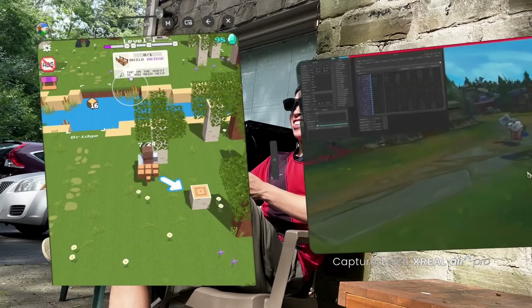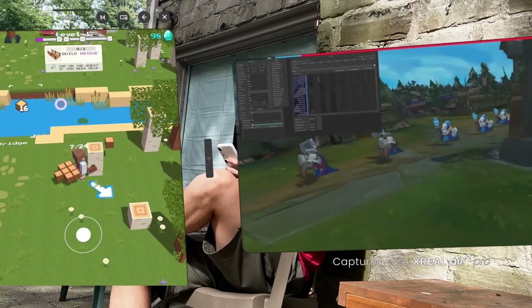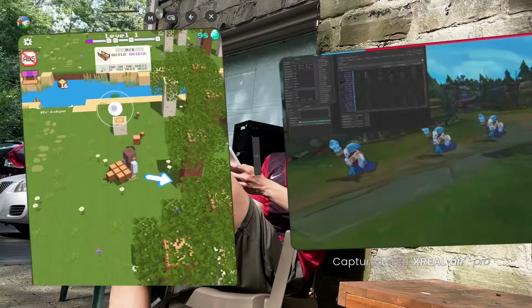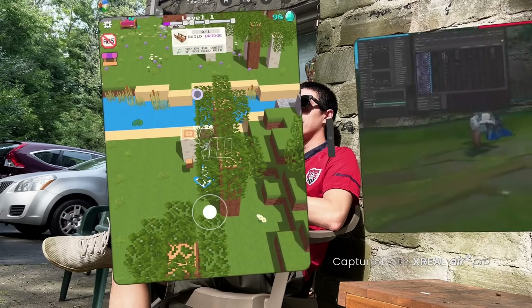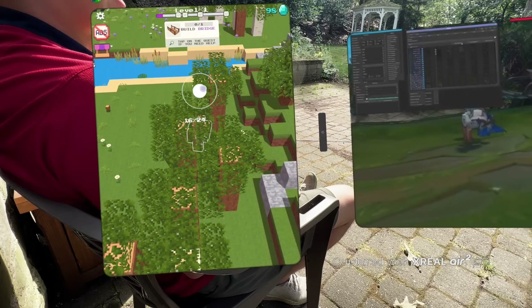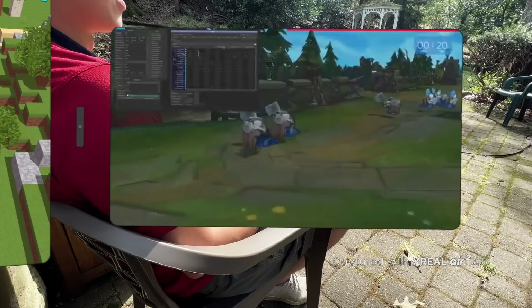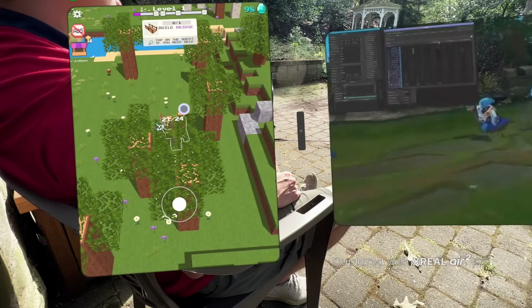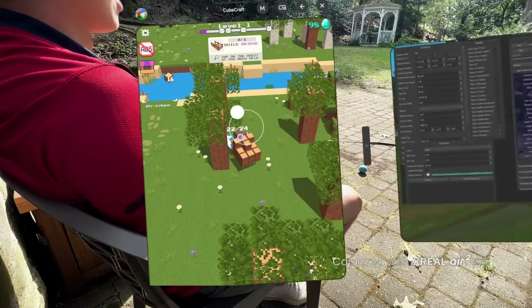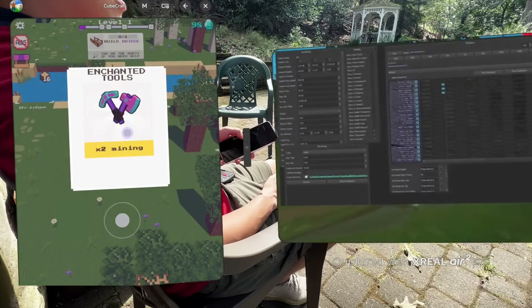More realistic than playing two games simultaneously is playing one game while consuming content on the other side. On this side I have a YouTube video playing some League of Legends content, and over here we can switch back to our Minecraft game — it's seamless. Unfortunately, the FOV of the glasses is restricted to 46 degrees, so you can't fully see both when they're both in wide mode. If they're both in vertical mode you could see both entirely, but that's something I see just getting better with this technology.